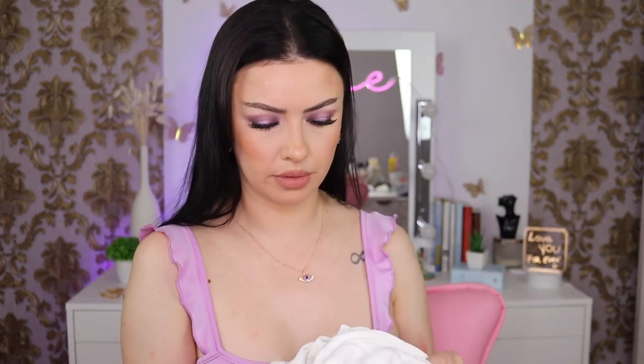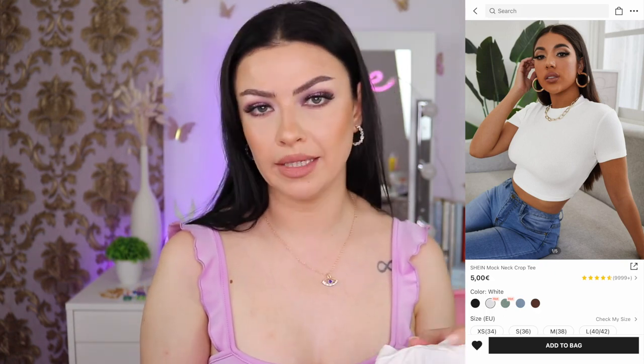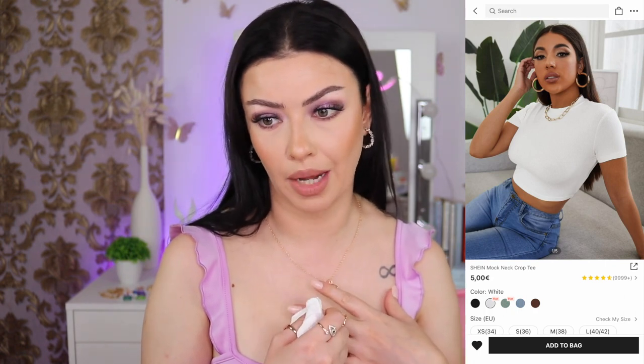This is the last top — the Shein mock neck crop tee. They have about five colors and I went with white — thank goodness I didn't buy the black one because they do have it. I got this in medium. It feels very nice quality — it has some weight to it but it's not heavy.